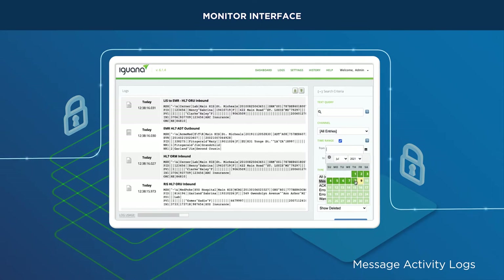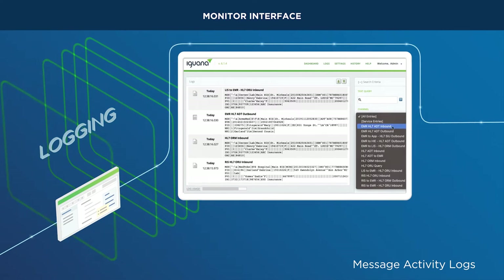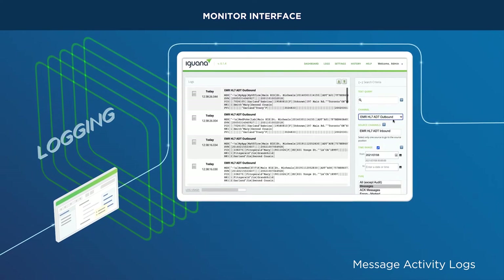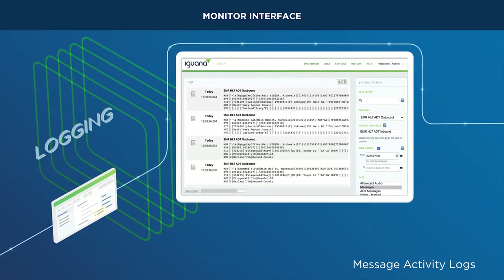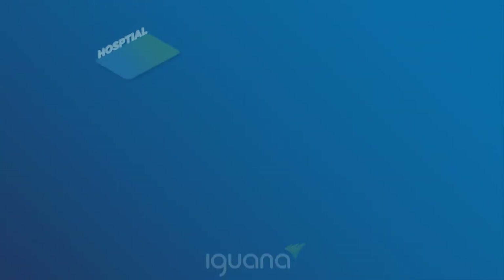Custom logging events allow you to record and monitor any level of detail. Easily search and capture information in the logs to create proactive custom alerts and troubleshoot transactions.